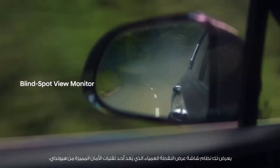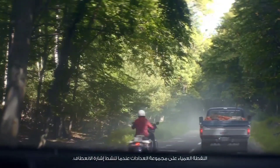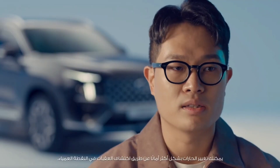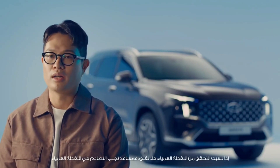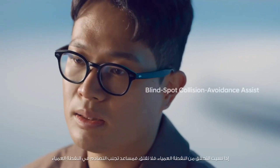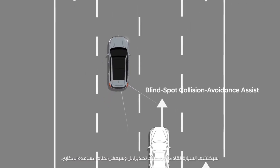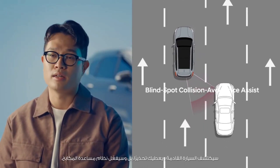The blind spot view monitor, one of Hyundai's signature safety technologies, displays the blind spot on the cluster when you activate your turn signal. As the view scene in the cluster is much wider than the view through the side mirror, you can change lanes even more safely by detecting obstacles in the blind spot. If you forget to check the blind spot, don't worry — the new Santa Fe's blind spot collision avoidance assist will detect an approaching vehicle and give you a warning or even activate braking assist.